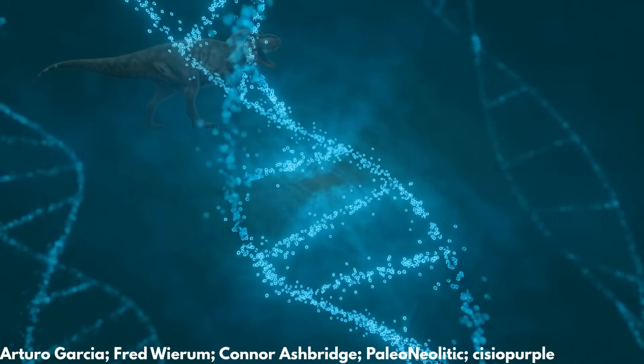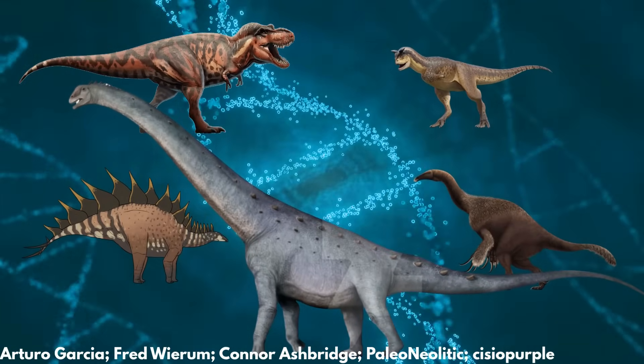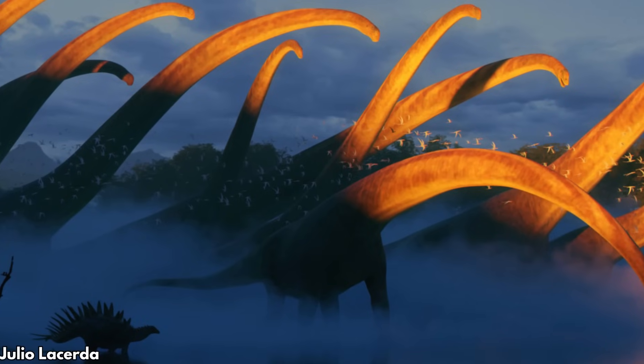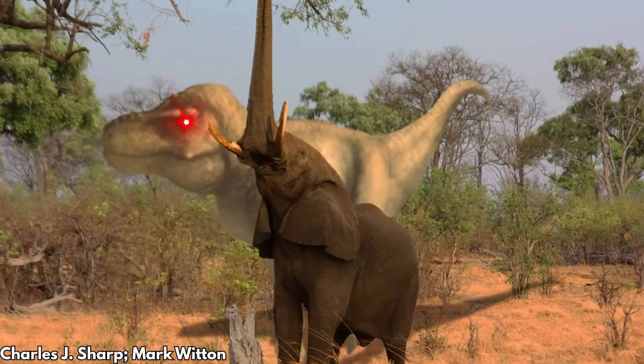In our scenario, we've successfully sequenced the genomes of these five dinosaurs, recreating them in breeding populations and unleashing those adults upon this national park. Which ones will successfully integrate into the ecosystem of modern Africa, and which ones will either die off or threaten to destroy it?